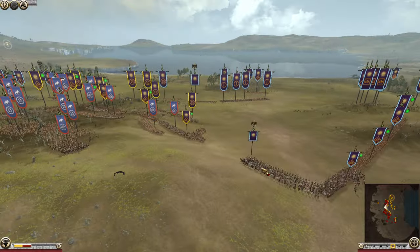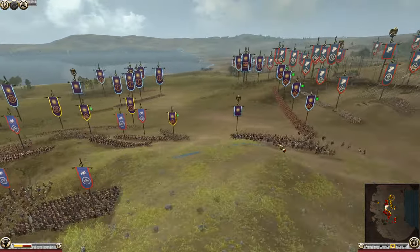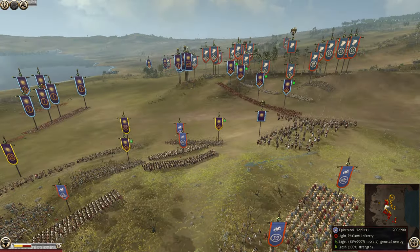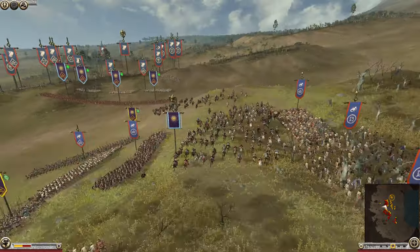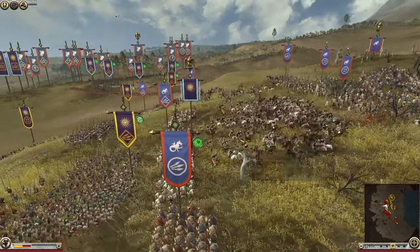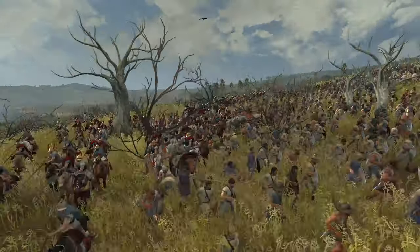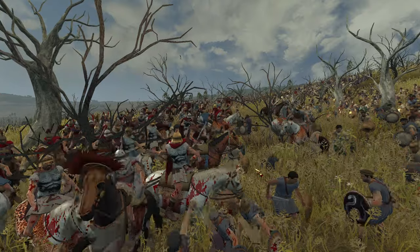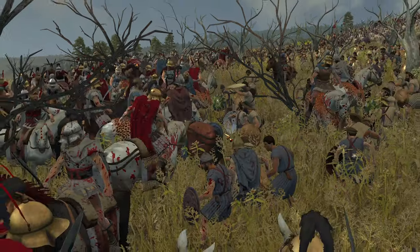I guess you could say this is Alexander here, because Philip often fought on foot with his bodyguard. You can see Alexander going between the enemy lines and splitting them — which is exactly what happened historically. The Thebans advanced, or it might be the Athenians, and Alexander was able to get behind them by exploiting a split in their lines. That's exactly what's happened here today, which is really cool to see.